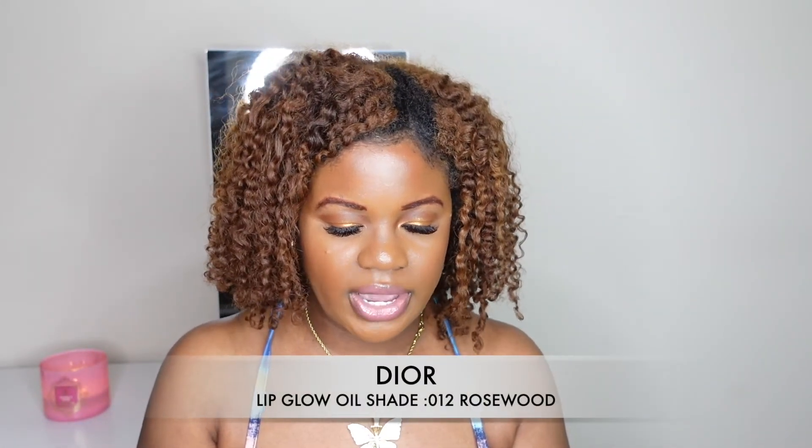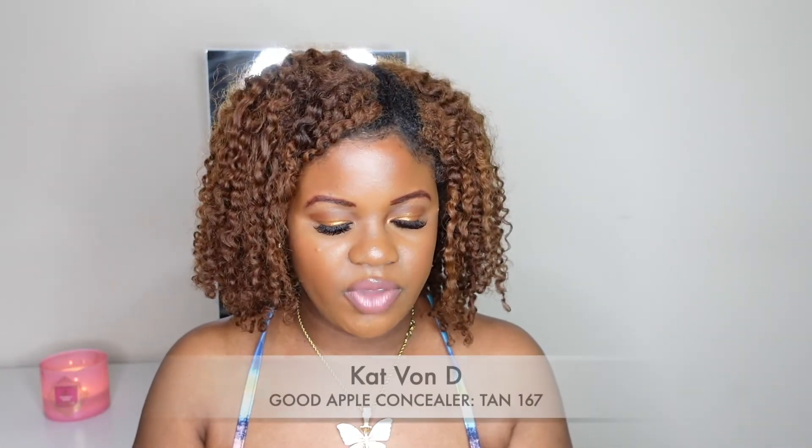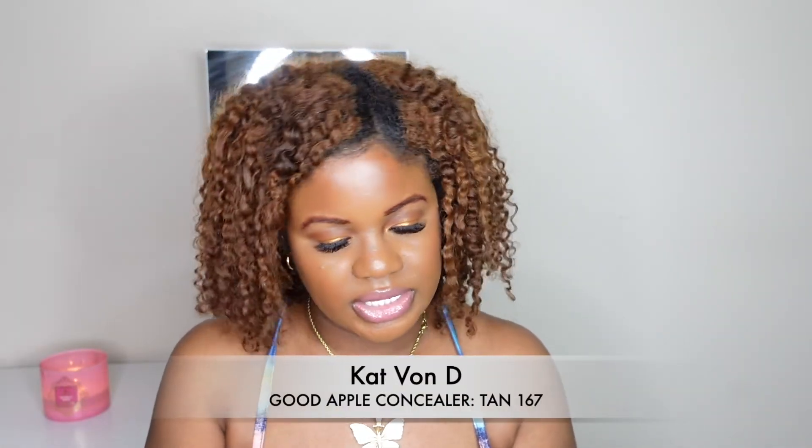The next product is the Dior addict lip glow oil in the shade rosewood. When I first went in on the first day of the sale they didn't have any, but when I went back they had the rosewood and the clear — I hauled the clear during the last sale. I tried it on and it gives a little bit of a tint. I love the formula of these so I wanted another one.